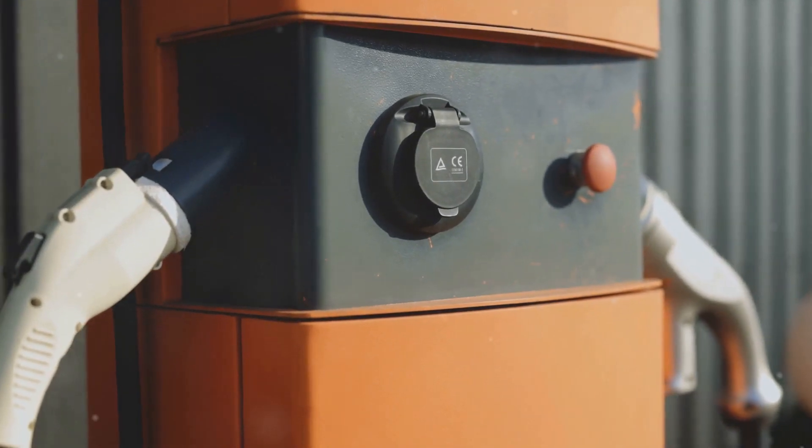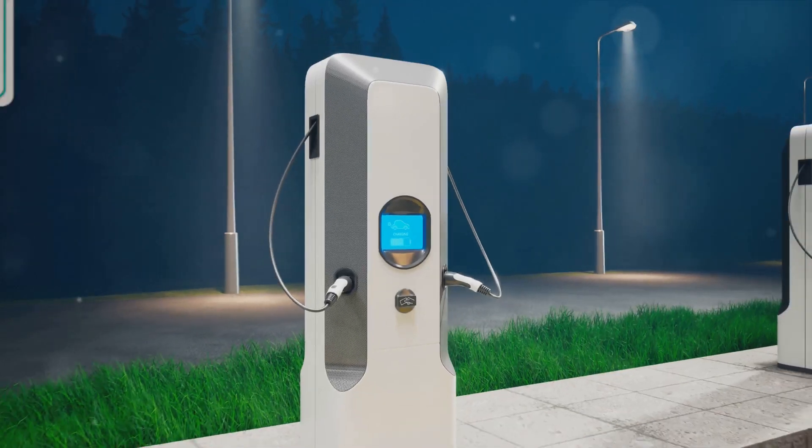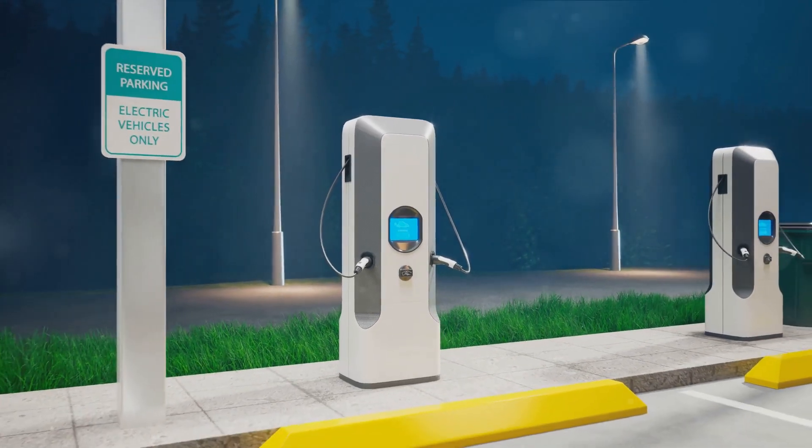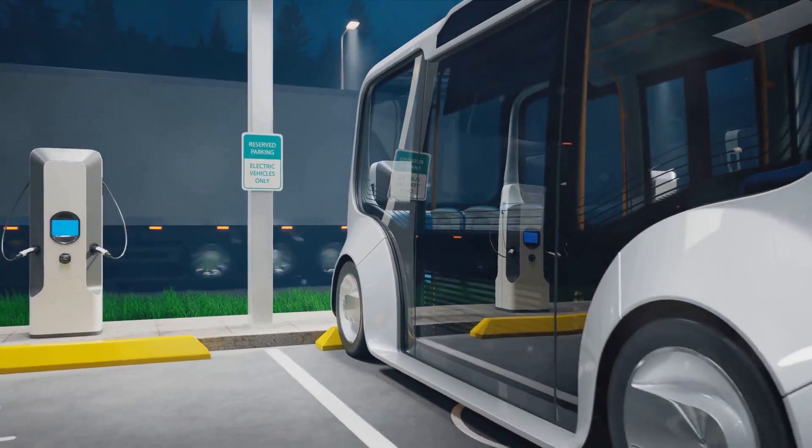Charging infrastructure is another challenge. While gas stations are ubiquitous, charging stations are less so. But this is changing — fast charging stations are sprouting up around the globe, making it easier for EV drivers to power up on the go.